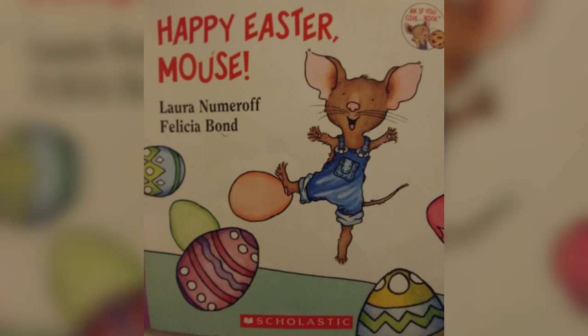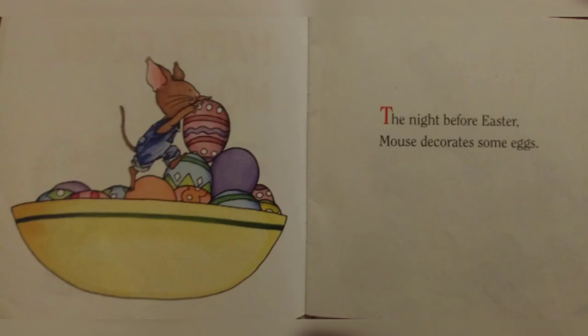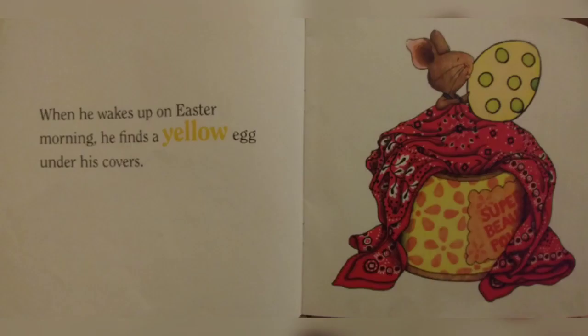Today we are going to read Happy Easter Mouse. The night before Easter, Mouse decorates some eggs. When he wakes up on Easter morning, he finds a yellow egg under his covers.